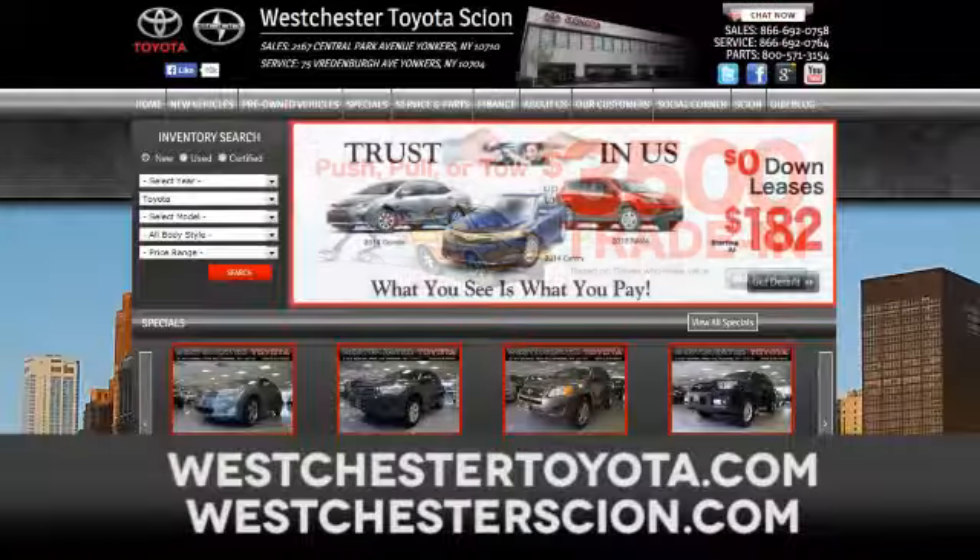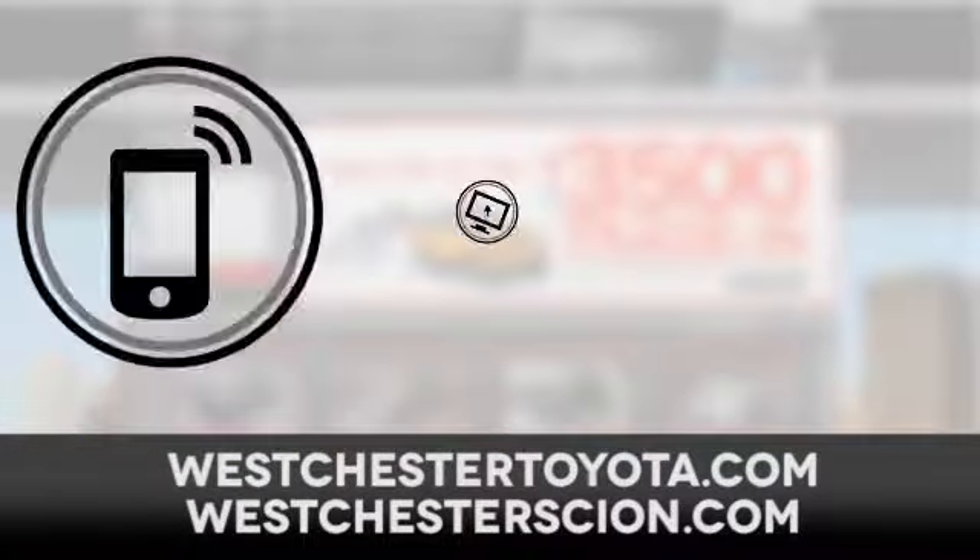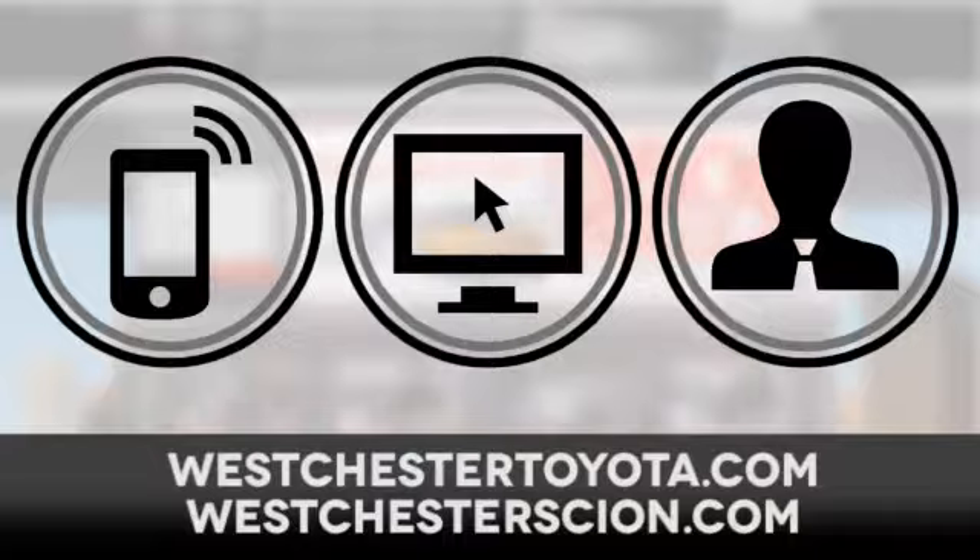At Westchester Toyota Scion, located near Westchester, New York, and our Westchester Toyota Scion website — call, click, or stop in today.